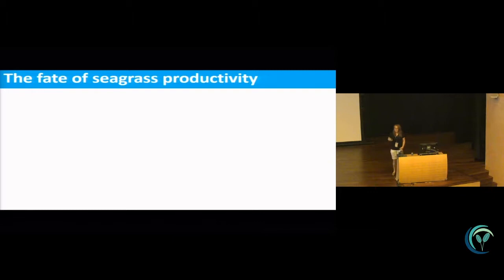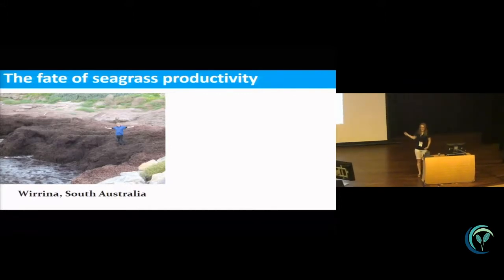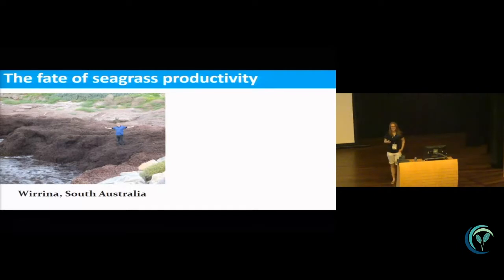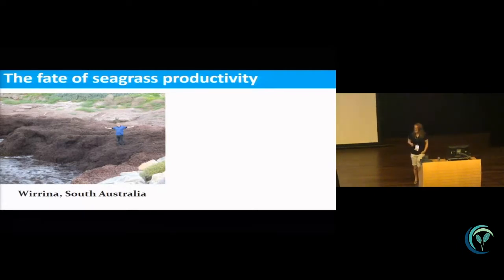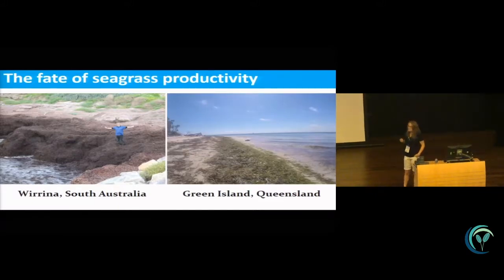So why are we interested in the fate of seagrass productivity in the tropics and in the Great Barrier Reef specifically? If you go to a temperate environment you'll see a lot of seagrass rack washed up on the shore, whereas if you come to tropical environments like Green Island in the GBR, you won't see quite as much. We don't really see very much seagrass rack washed up on shores in the GBR, so there's not as much seagrass entering the detrital food chain. We suspect this could be at least in part because it's being consumed by herbivores.